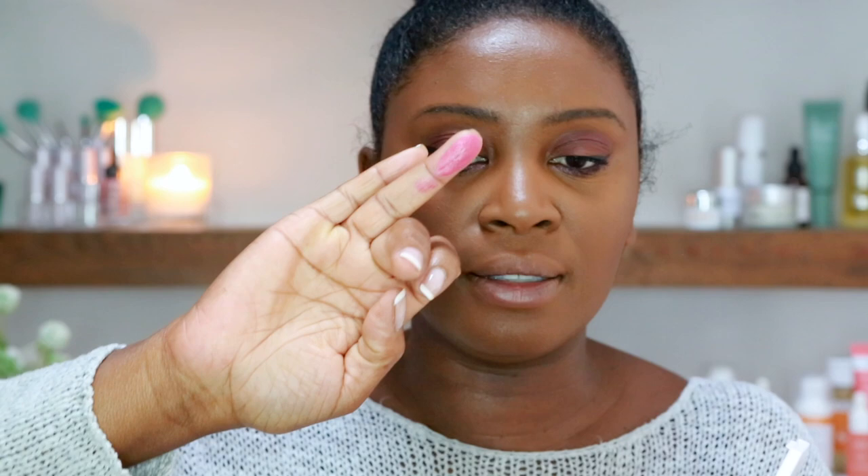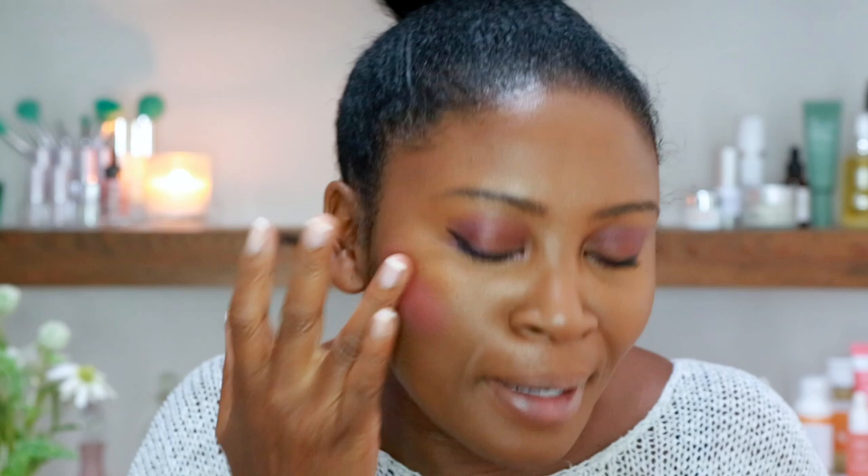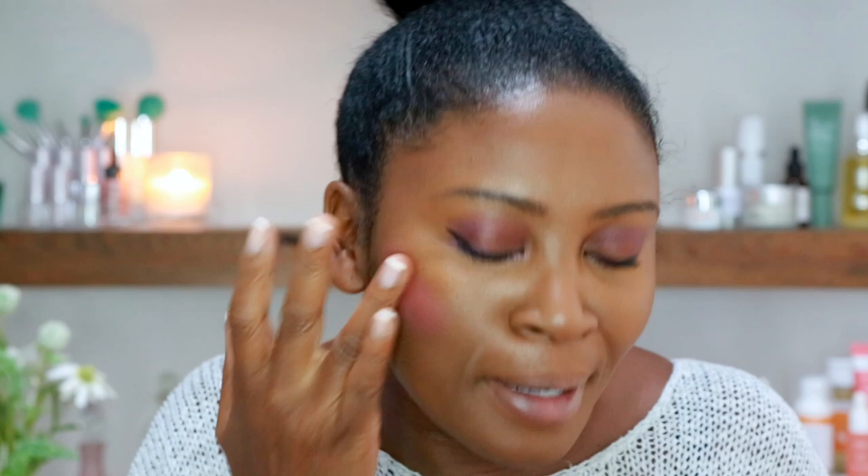I'm going all Fenty today — just can't help myself! I love this blusher. It's a beautiful creamy blusher in Summertime Wine. It's really pretty and gives a dolly-girl effect. I smile and apply it — it looks bright pink but it blends through so seamlessly and naturally, making your cheeks look lovely and flushed. It's got a little sheen to it as well. Don't get scared of bright pinks when you're dark like me — it actually looks fantastic on our skin tone.